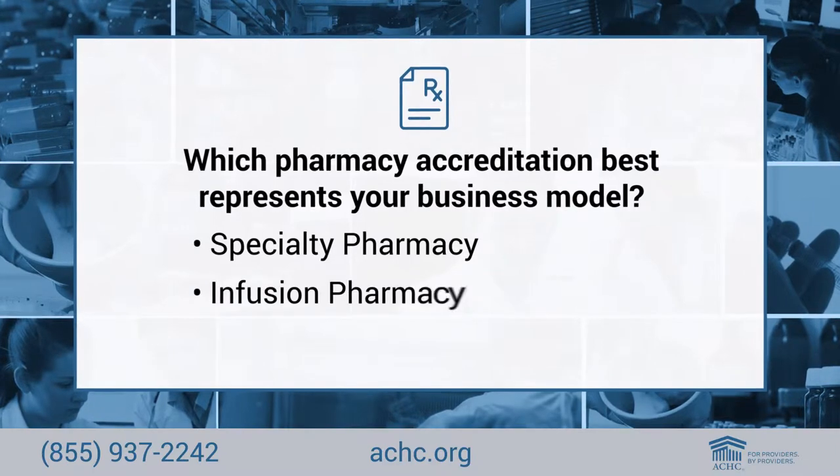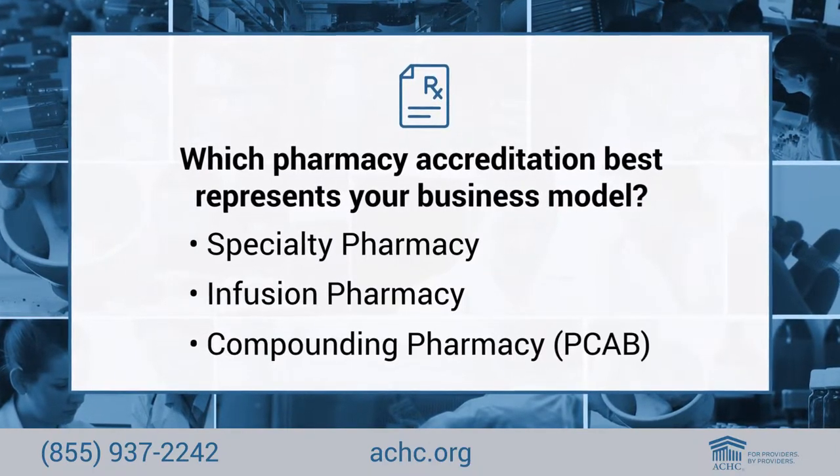This accessibility has truly set us apart from our competitors. The first step in the process is determining which pharmacy accreditation best represents your company's business model, such as specialty pharmacy, infusion pharmacy, and compounding pharmacy.